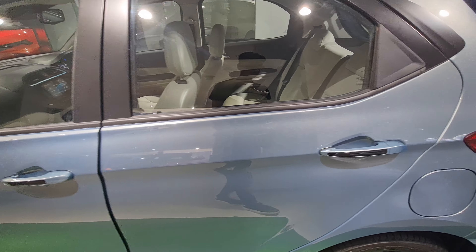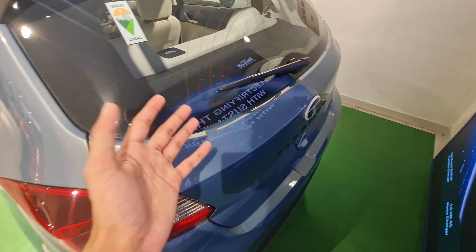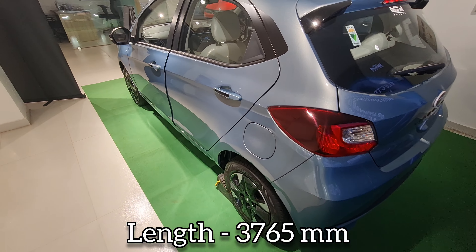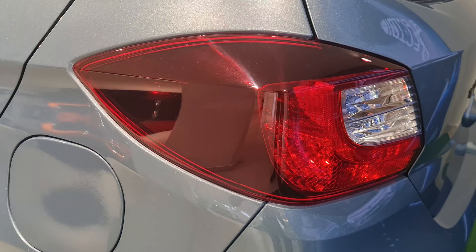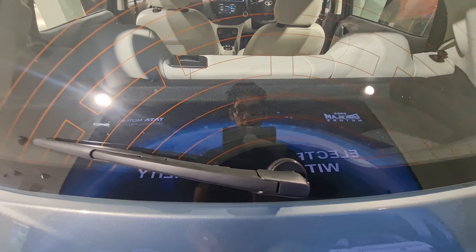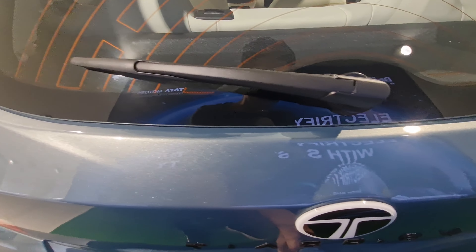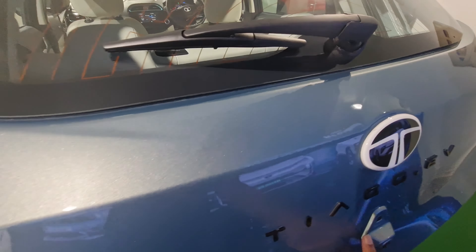You get black door handles, chrome XD2 handles, and turn indicators. The length of this car is 3,765 mm and the wheelbase is 2,400 mm. At the rear you get tail lights and a rear wiper.